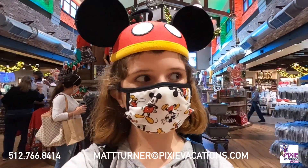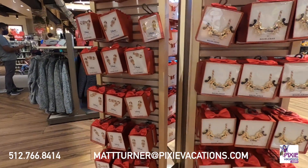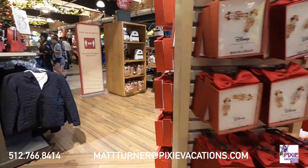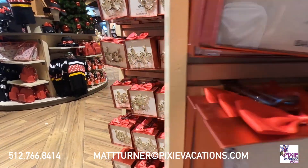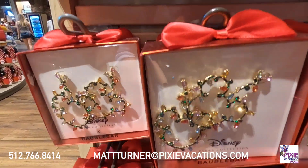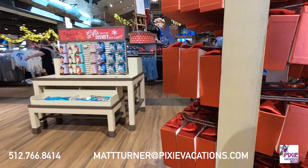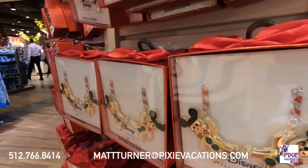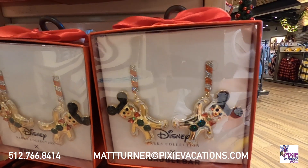Let's go look at some more merchandise. I thought I was done but oh was I wrong. We have all of these amazing earrings and different types of jewelry. There's these mini Christmas bows, the Greek Mickey's which are super cute, and my personal favorite — these little gingerbreads. I don't know why but I love the Disney character gingerbreads. They're so cute.